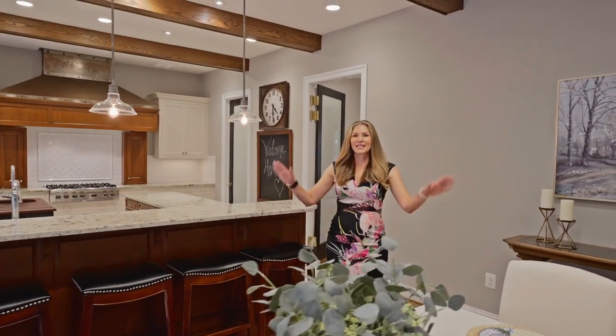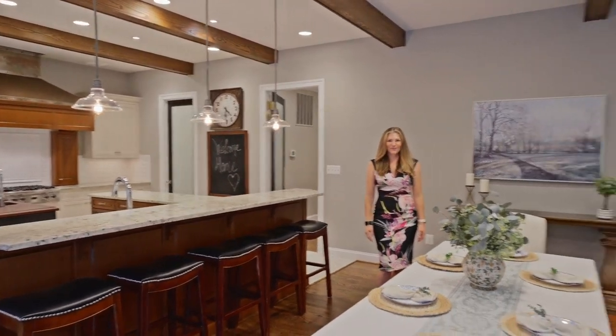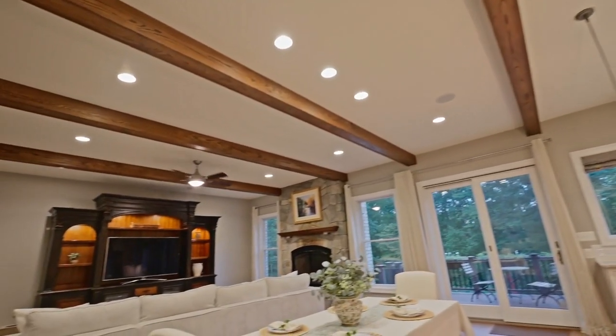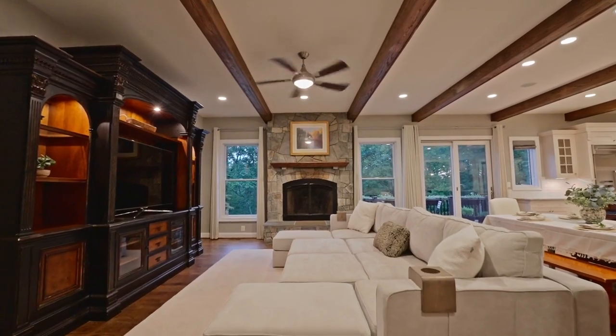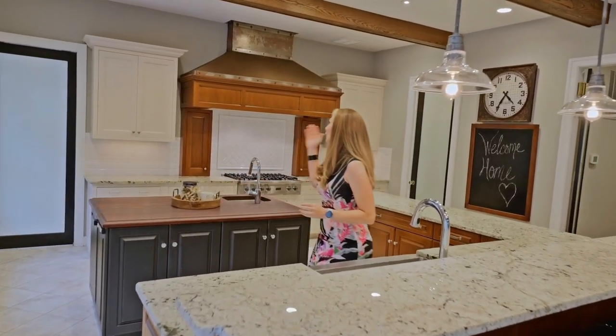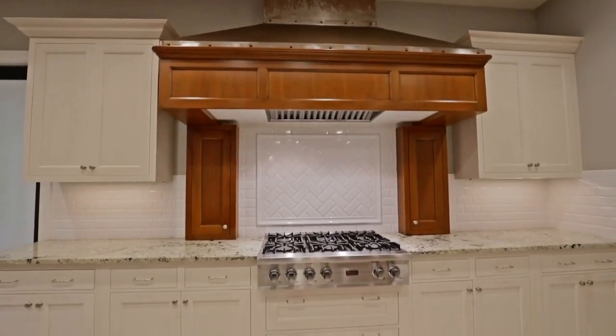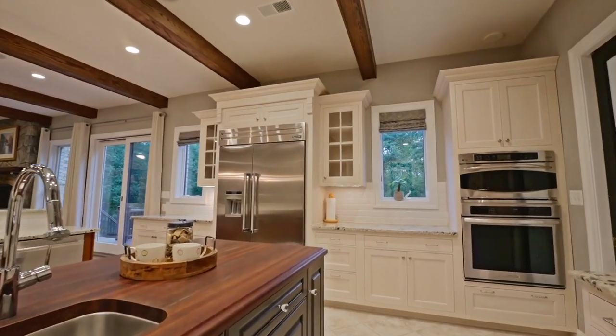The heart of this home is this gorgeous open concept kitchen family room. The big feature of this beautiful kitchen is this incredible oversized rustic hood that was custom made, along with the other kitchen cabinets, by the brand Woodmaid.